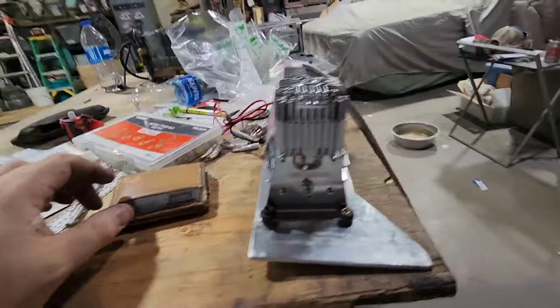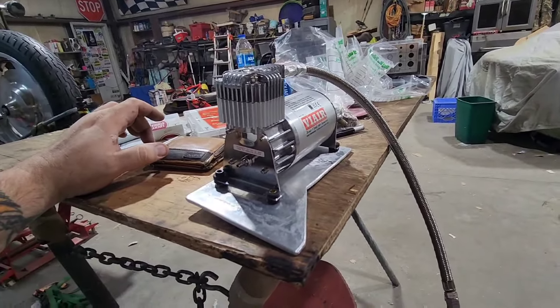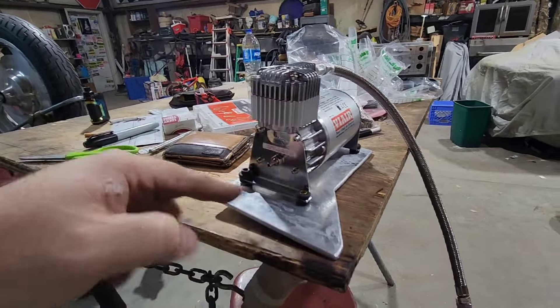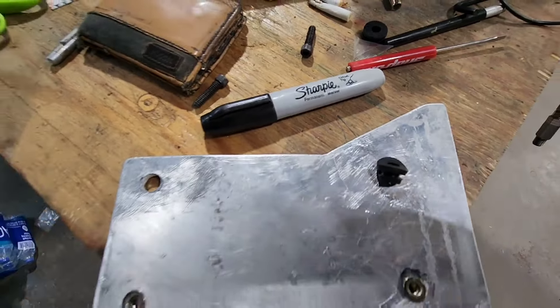We got two bolts in there. Now we're gonna mark out where the other two mounts go. We'll get the holes in that, and then we'll start popping holes in here and get her mounting on the motorcycle. We got our big holes in.